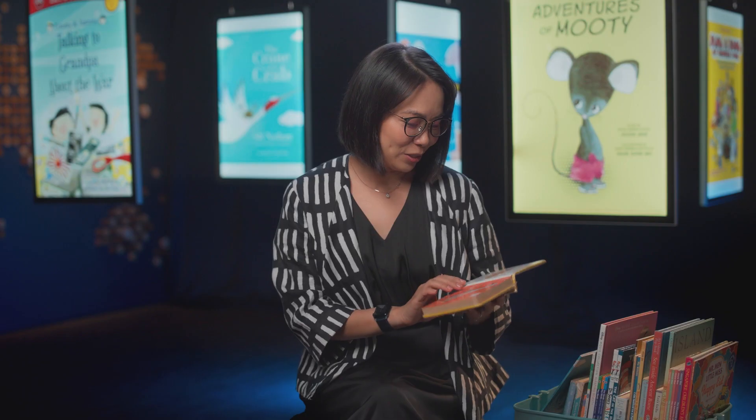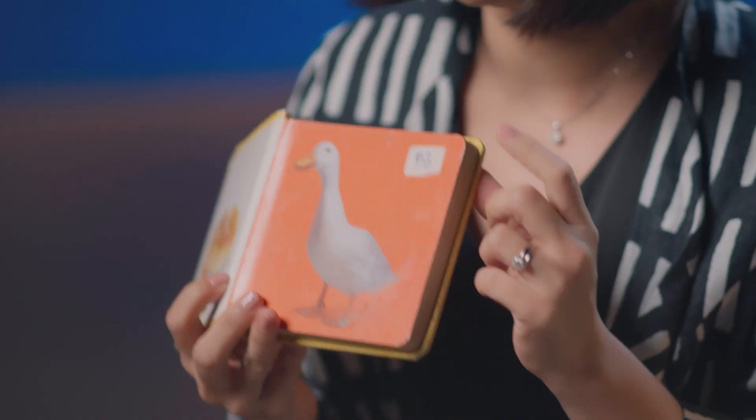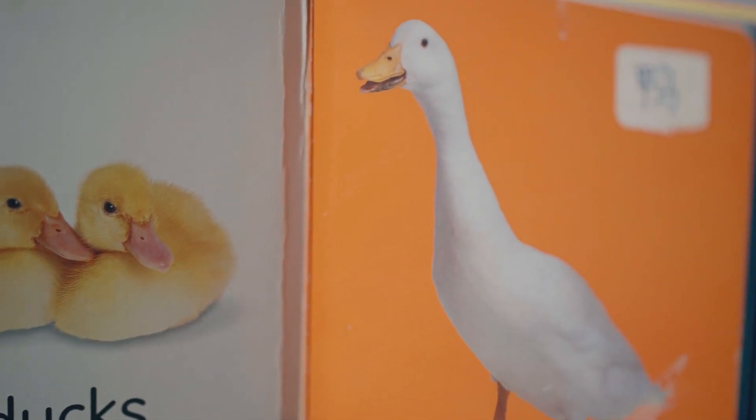In this concept book, you'll see ducks over there. And what the children's grandfather has done is that he's even taken these little labels and pasted the Chinese words on them, so it becomes a bilingual concept book.